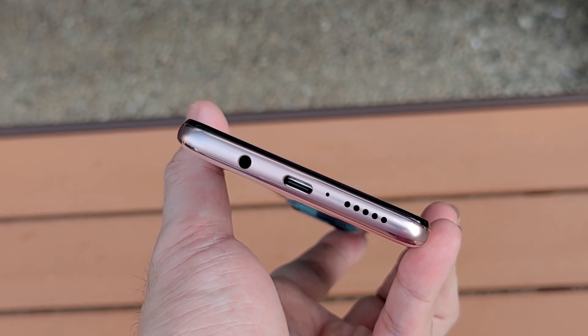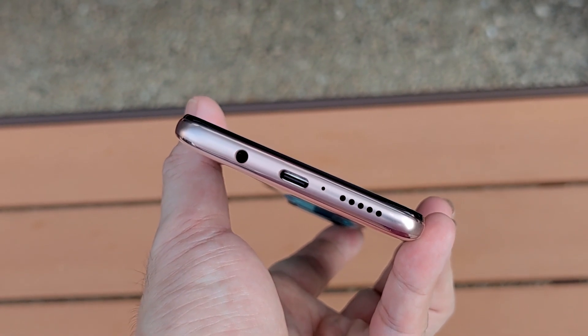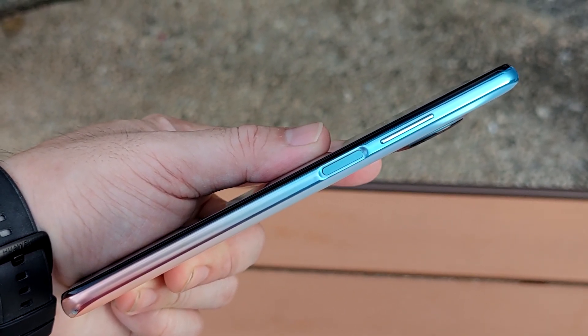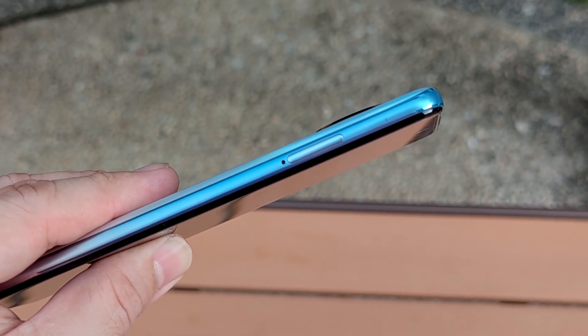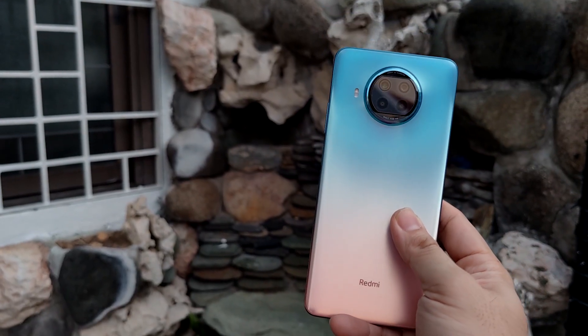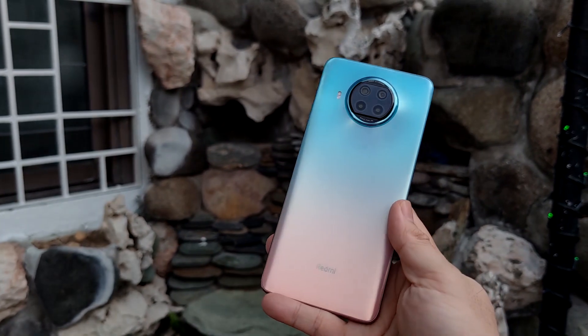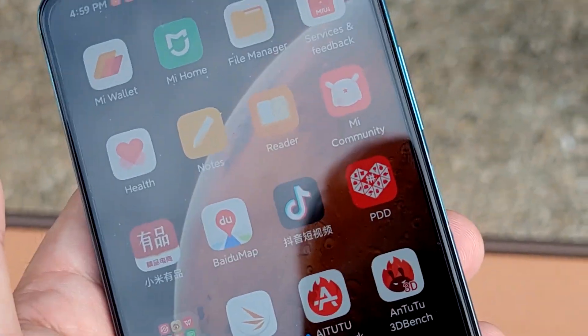Let's take a quick look around the phone. Underneath we have the audio jack, USB Type-C port, microphone, and loudspeaker. On the side we have the fingerprint scanner slash power button and volume rocker. On top we have the noise cancellation mic and IR blaster. On the side there's a SIM card ejector tray supporting a microSD card plus a nano SIM, or two nano SIMs at the same time. At the back there are four cameras, an LED flash, and the Redmi logo. At the front there's a punch-hole camera positioned at the upper middle of the screen.